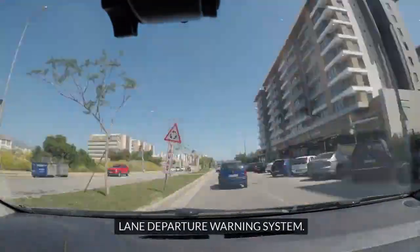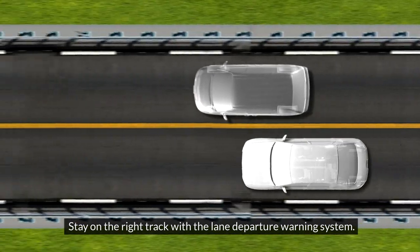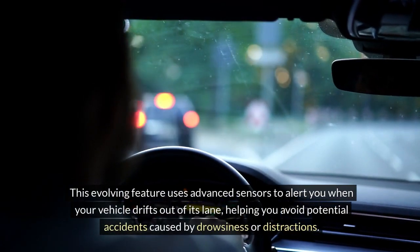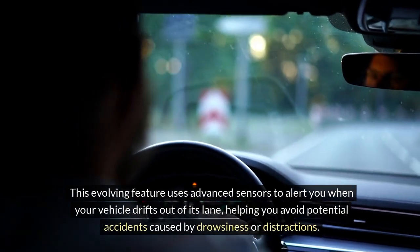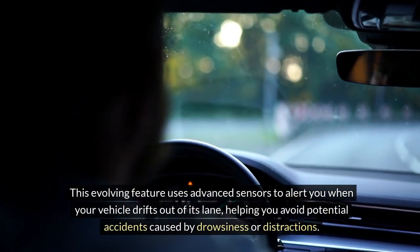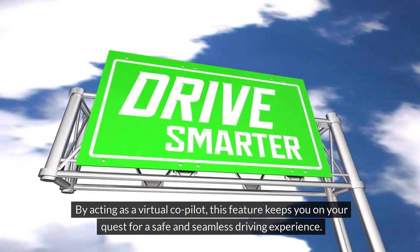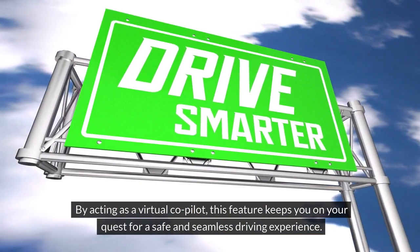Stay on the right track with the Lane Departure Warning System. This evolving feature uses advanced sensors to alert you when your vehicle drifts out of its lane, helping you avoid potential accidents caused by drowsiness or distractions. By acting as a virtual co-pilot, this feature keeps you on your quest for a safe and seamless driving experience.